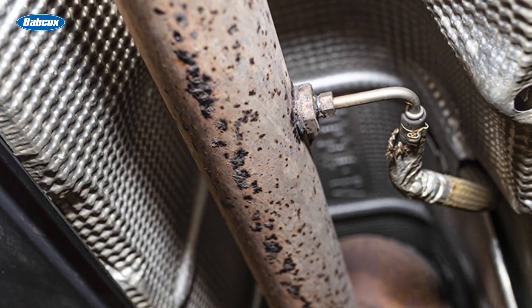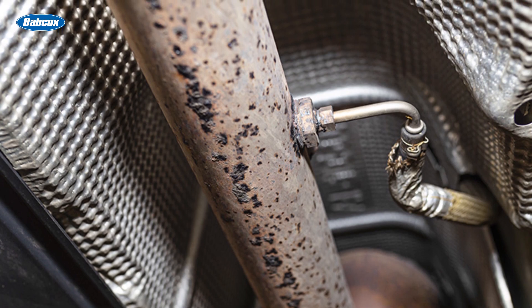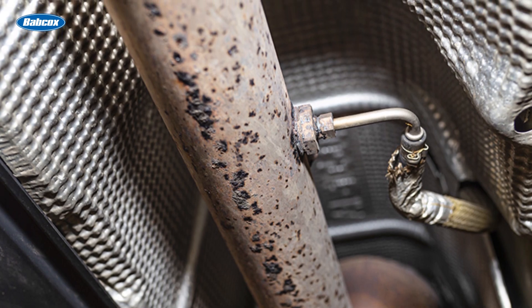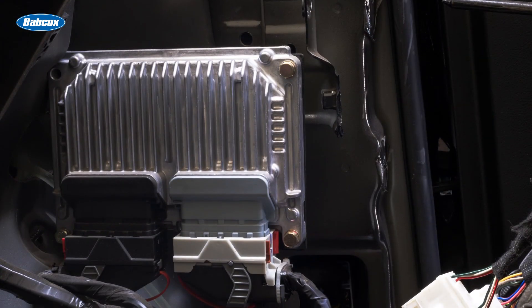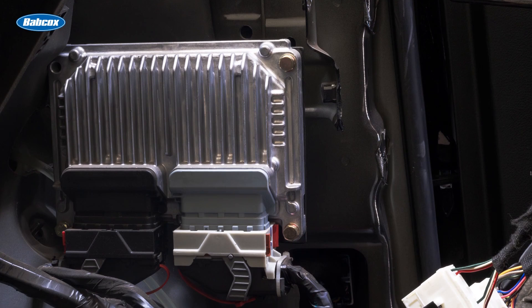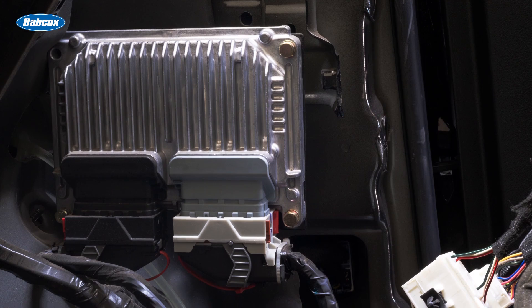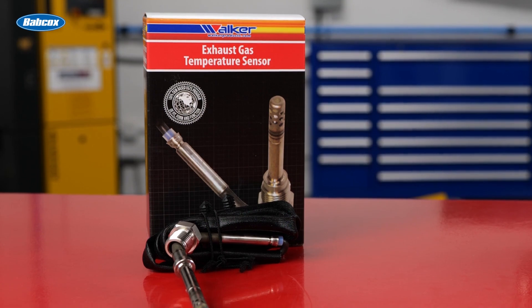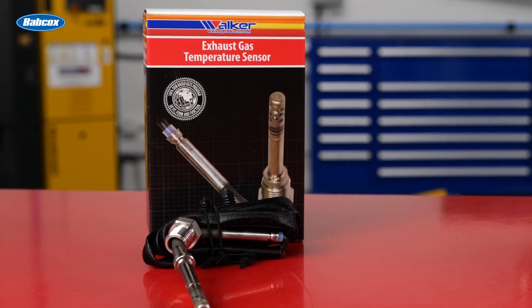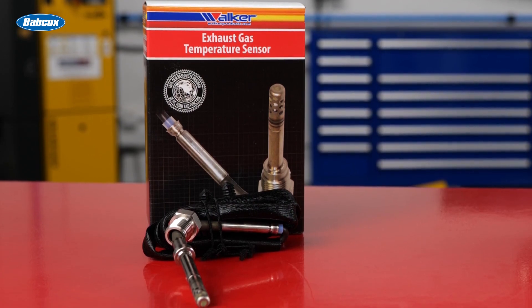Aging exhaust gas temperature or EGT sensors can cause a host of issues, including overfueling and unnecessary regenerations. Failing sensors may intermittently relay incorrect information to the engine control unit, which could result in inactive faults that don't trigger a diagnostic trouble code but are still stored in the system. Replacing EGT sensors as a preventative measure during DPF service can prevent costly issues down the road, rather than waiting for a dashboard warning light.